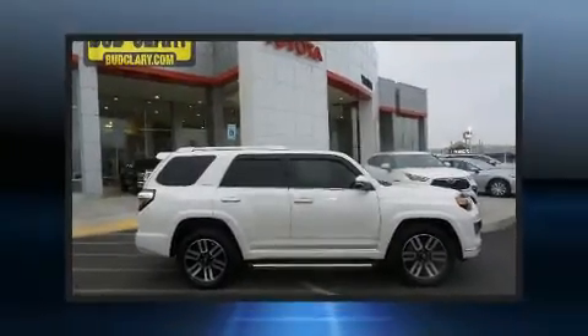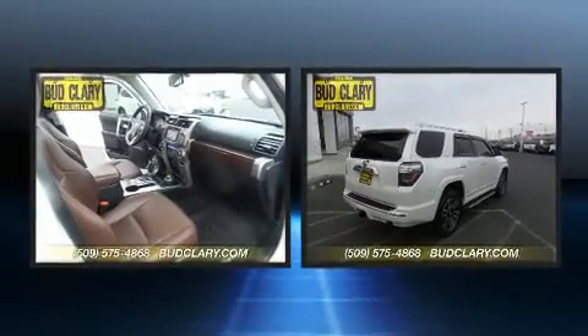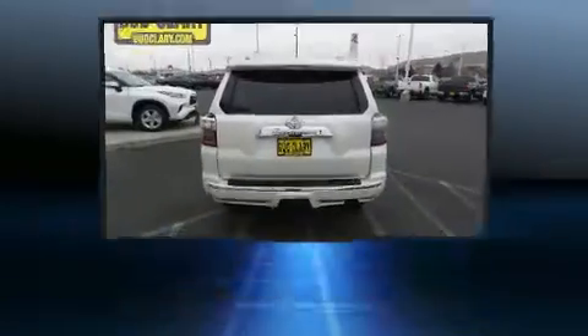The 2018 Toyota 4Runner, with fewer than 35,000 miles on the odometer. This four-door sport utility vehicle prioritizes comfort, safety, and convenience.